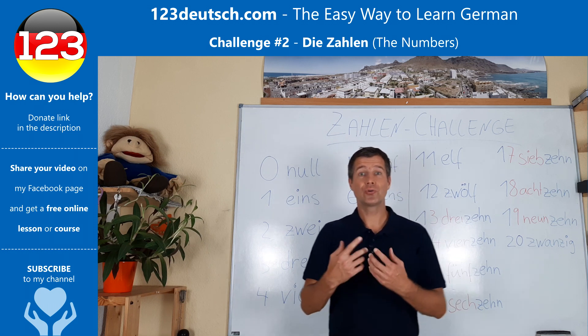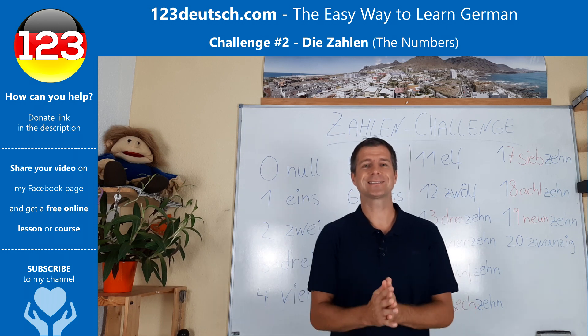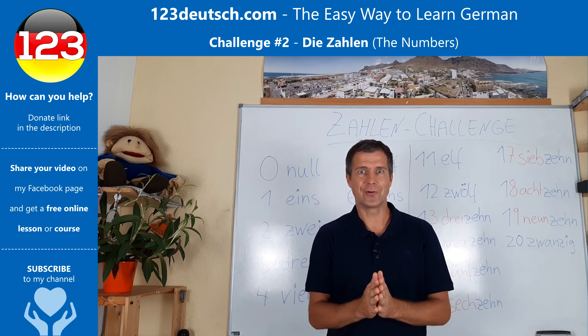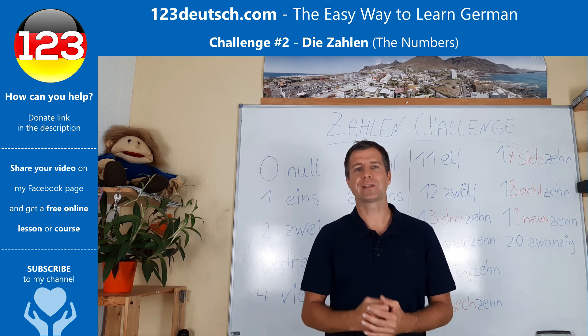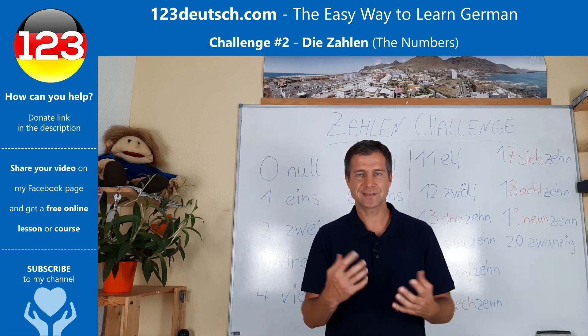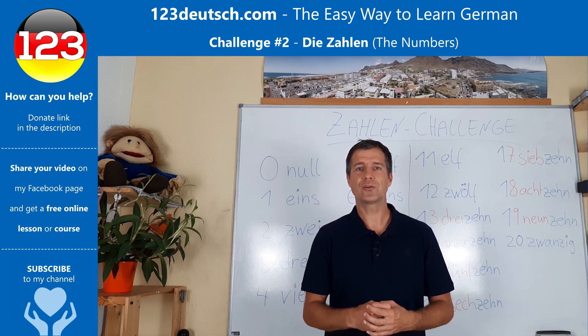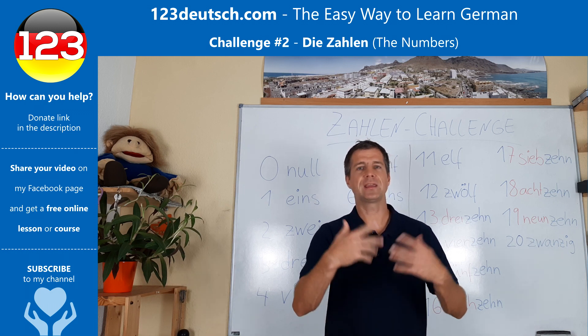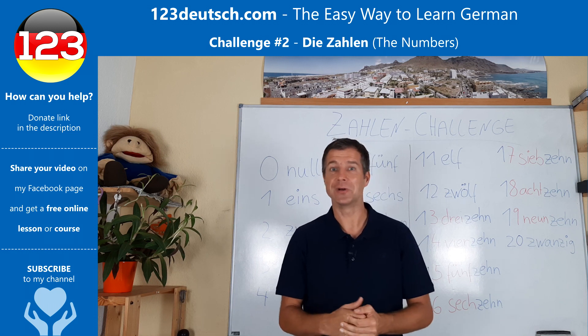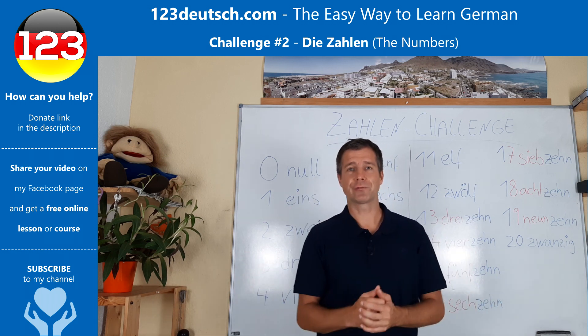So if you could do this, please send me a video or share a video on my Facebook account — I will put the link in the description. If you send me this video, I will give you free access to my online courses for one month. You get even more free material and my courses are quite interesting. Just send me a video and you get free access.